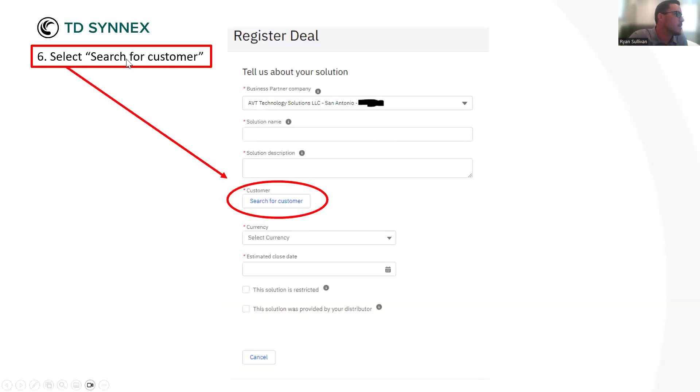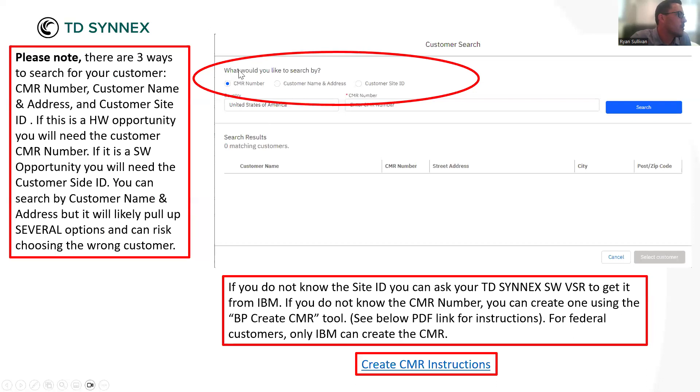All right, so this next slide is kind of my first stop sign for deal registration. There are a couple of points in this process where you want to stop and make sure you get some information spot on. Currency and estimated close date are easy ones. For the customer search, you'll click 'Search for Customer' and then choose what you'd like to search by — you can search by a CMR number, by a customer name and address, or by a customer site ID. These are not all three created equal.